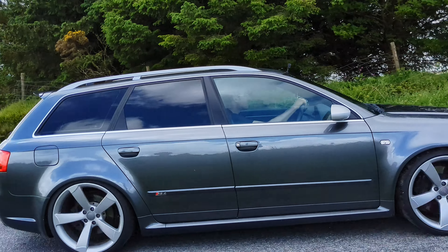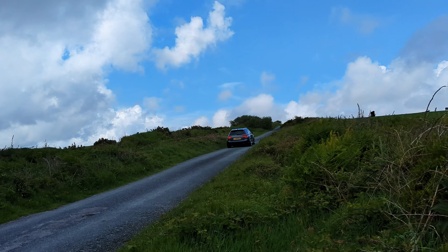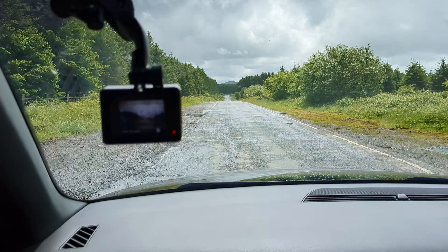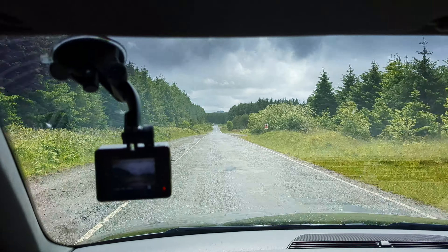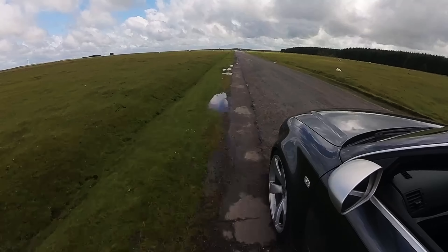This car can launch itself from 0 to 60 — or 0 to 100 kilometers per hour — in 4.8 seconds. The top speed is electronically limited to 155 miles per hour. All the power goes to all four wheels, but it's tuned to send more to the rear to give you that extra little bit of grip.